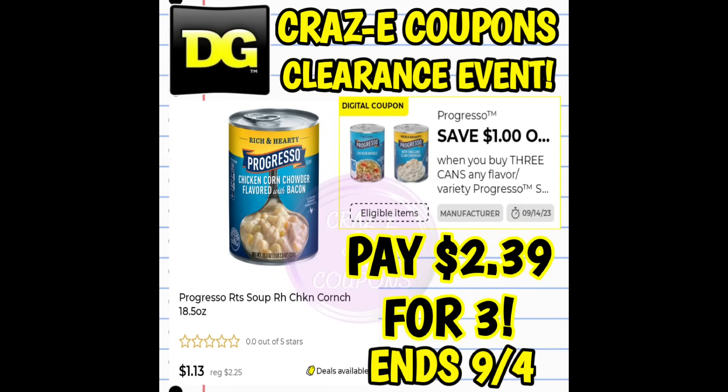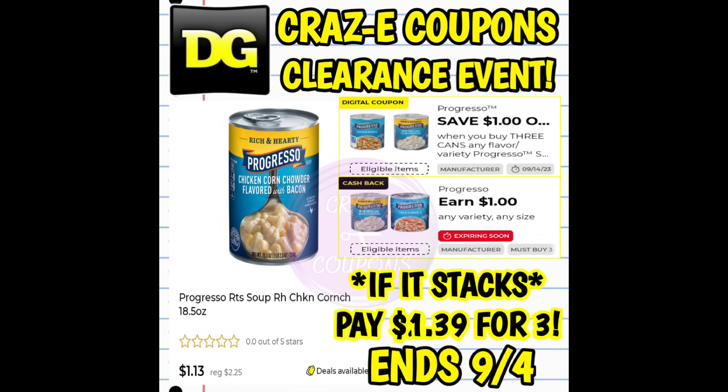We also have the Progresso Chicken Corn Chowder Soup included in the clearance event. These are currently priced at $1.13 each. We do have a $1 off three digital coupon, so you're going to pay $2.39 for all three. We also have a DG Cashback offer for $1 back when you purchase three, so if both of those stack and work together, your final price is $1.39 for all three.